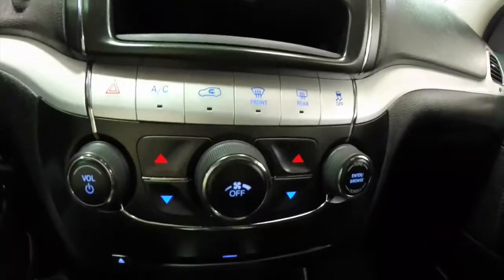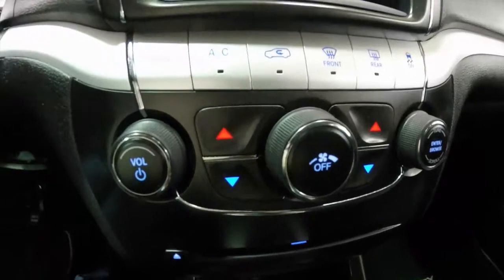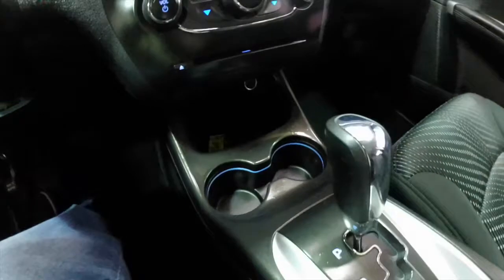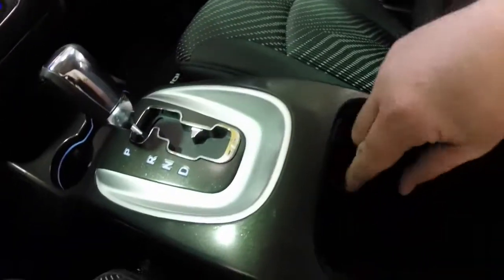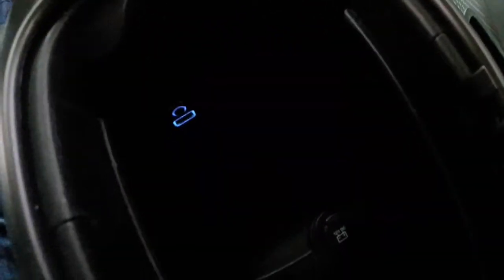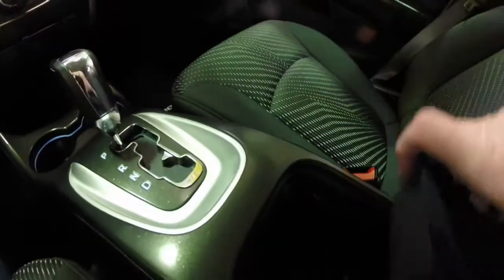Climate and audio controls are replicated below in hard buttons — you can see the dual zone there. It has illuminated front cup holders. Inside the center armrest, you have a 12 volt power point, a USB port, and an auxiliary port, all illuminated for easier nighttime visibility. It does have a removable tray as well.